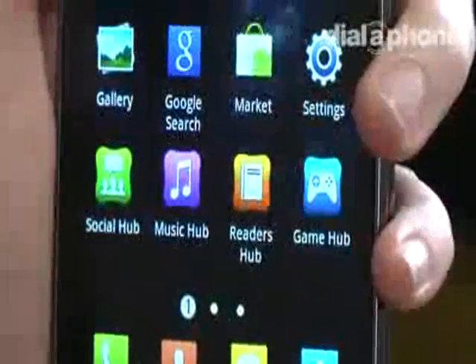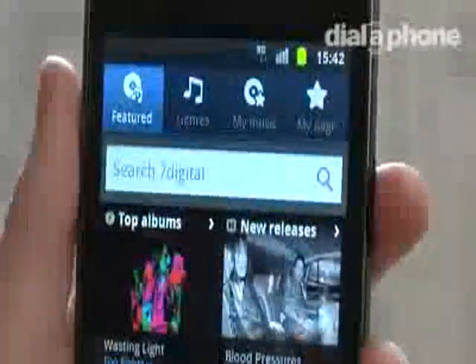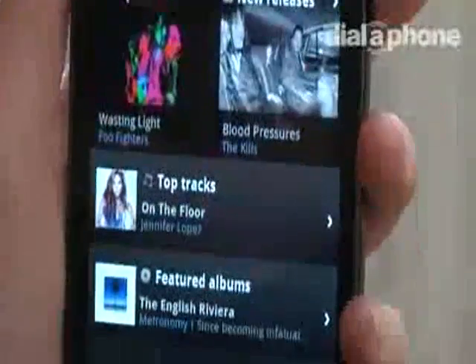You'll also have access to the various Samsung hubs that the S2 has to offer, so you can download games, music, ebooks and magazines directly to your handset.